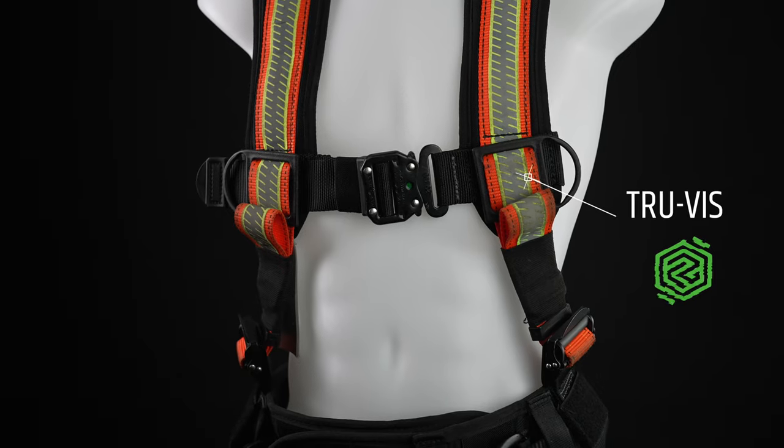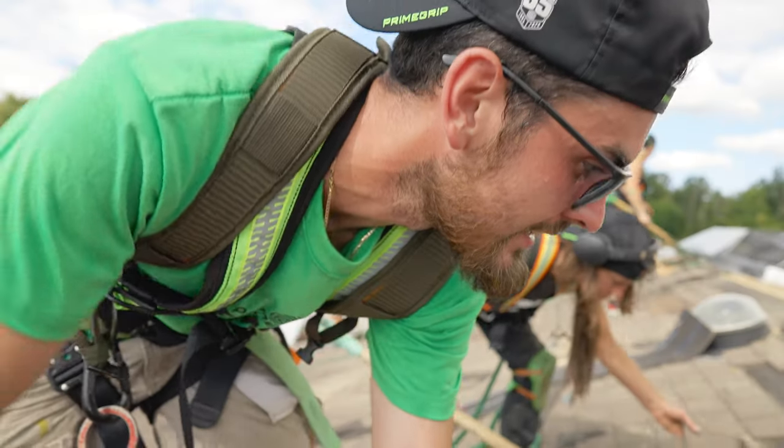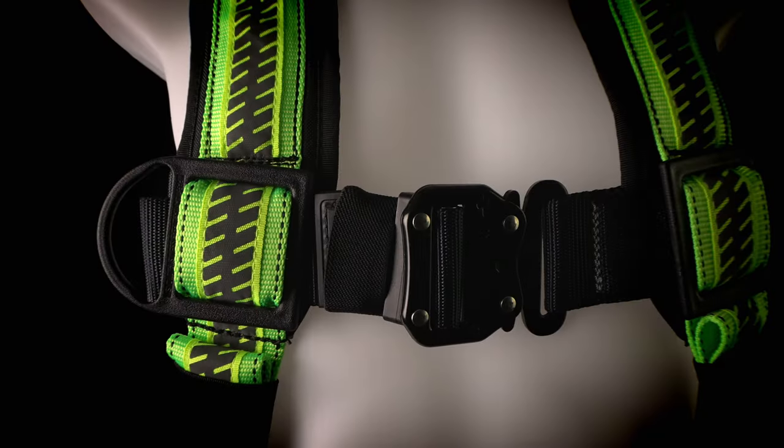Unlike most harnesses on the market that only feature high visibility colour webbing, our TruViz reflective technology goes one step further to ensure visibility in even the dimmest environments.